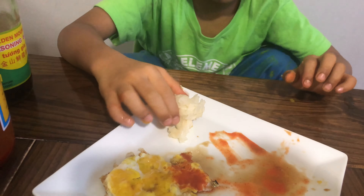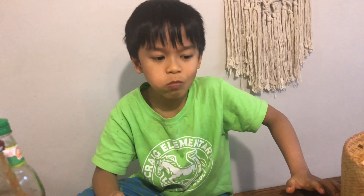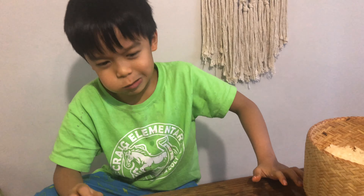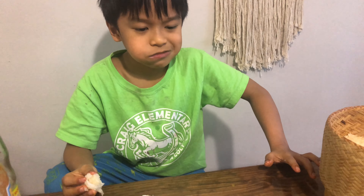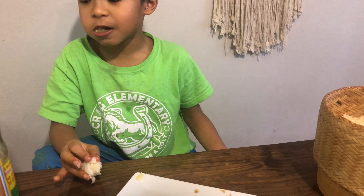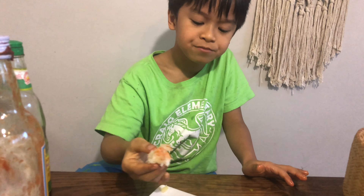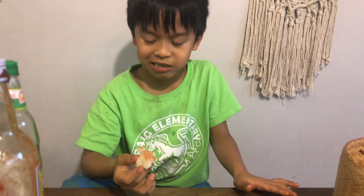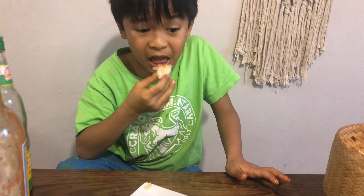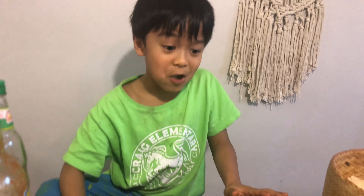Mmm, yummy. Lovely. The yellow part of the egg — it tastes like red on the yellow part. The white part of the egg tastes way different. I'm almost done chewing it. Okay, I'm done. That's yummy. I want more.